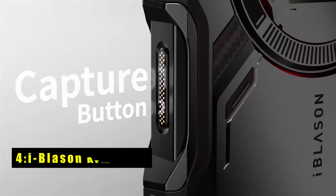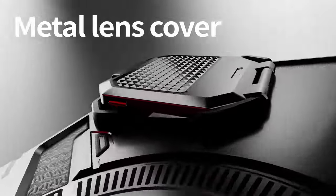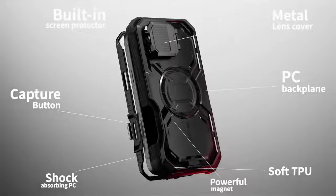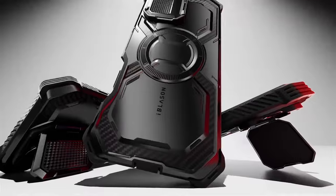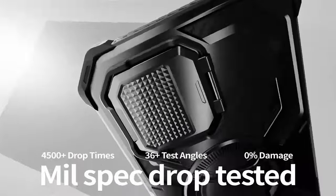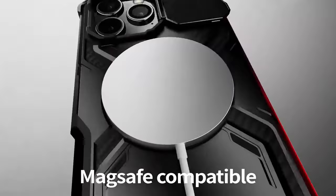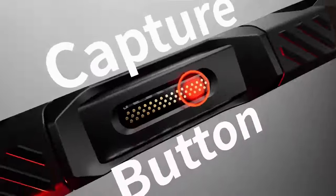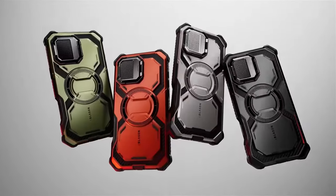At number 4 is the iBlazen Armor Box. The iBlazen Armor Box is a heavy-duty case designed to protect your iPhone 16 Pro Max from the toughest conditions. Its military-grade protection and durable construction make it ideal for those who need a case that can withstand drops, shocks, and scratches. One of the standout features of the Armor Box is its built-in camera-controlled button design.